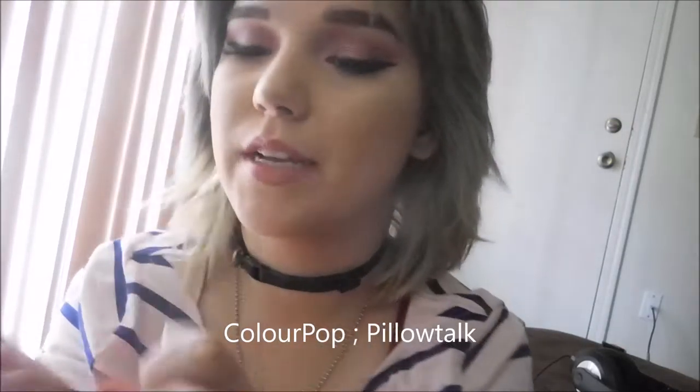Their liquid lipsticks are probably my favorite liquid lipsticks — they smell super vanilla-y and it's so good. I have a couple left: Colourpop and Makeup Revolution. I only have two solid Colourpop ones. This one is Pillow Talk, and it's my favorite because it makes me look dead — I like that look.